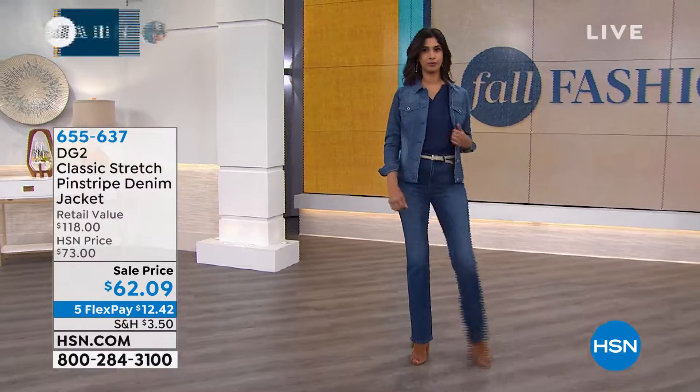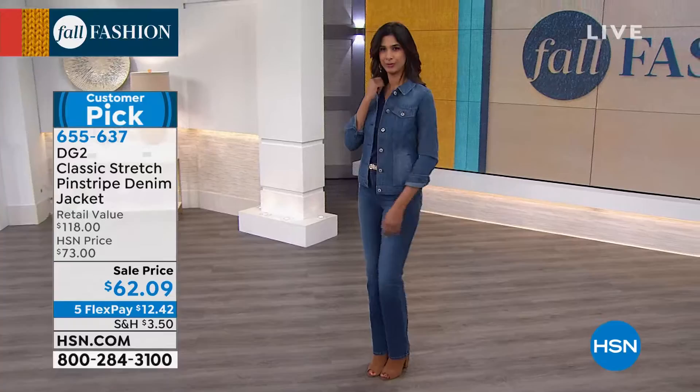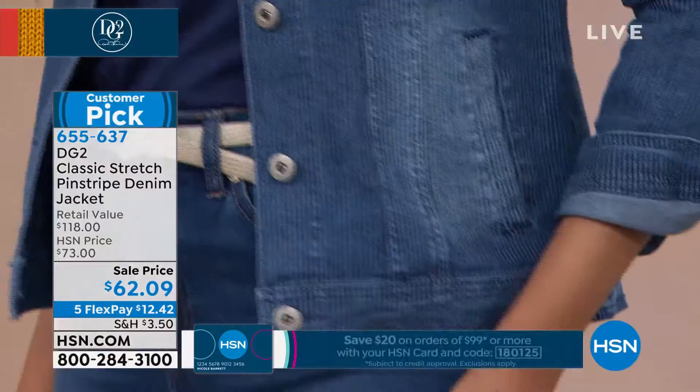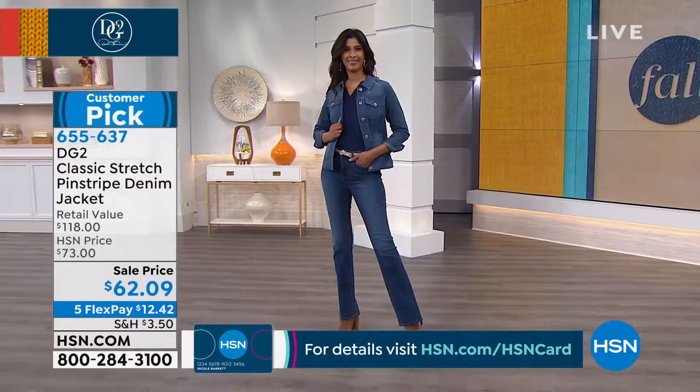Welcome to another customer pick — and actually the lowest price we have ever had on this jacket. This is the pinstripe. Diane takes a classic jacket and adds something unique, something special: a classic stripe. It runs about 25 inches in a medium to 28 inches in a 3X. Today it's the lowest price ever at $62.09, available in extra small through 3X.